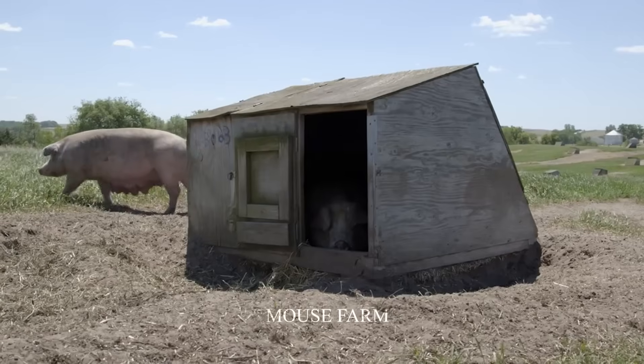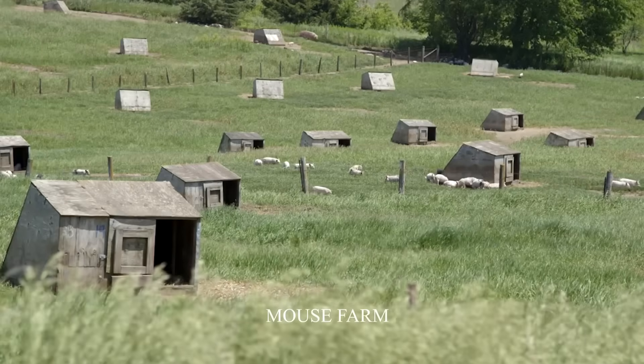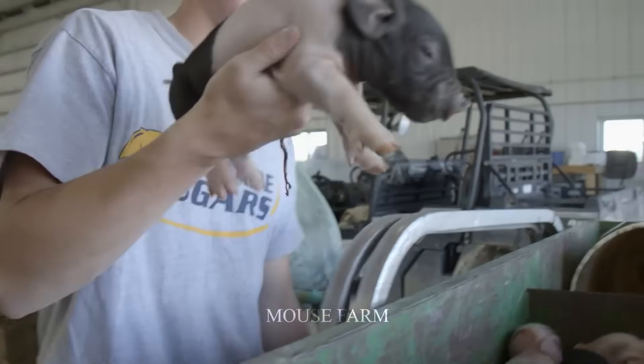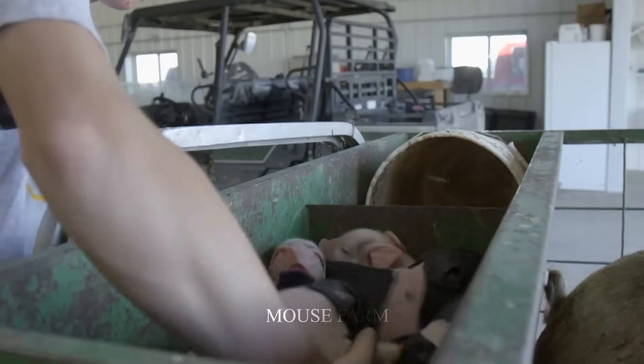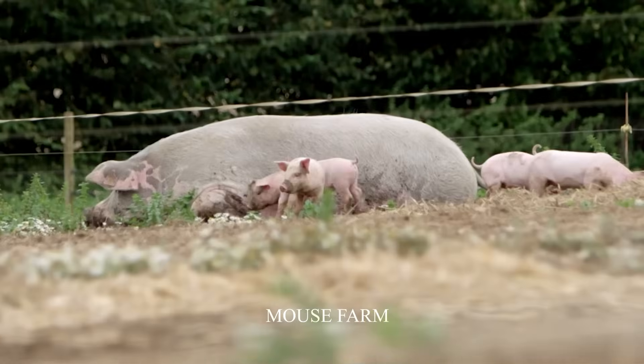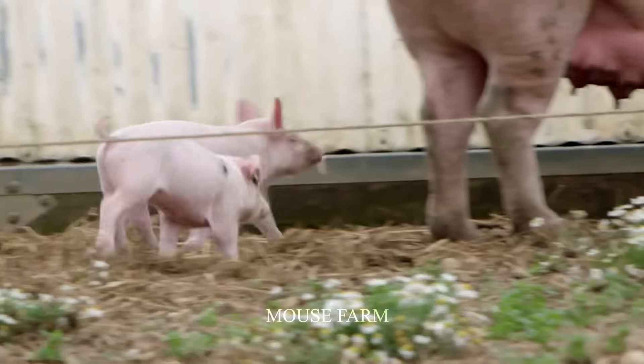Pigs raised outdoors usually live with their mothers for about 50 days — twice as long as pigs raised in the traditional model. Outdoor pigs often do not eat, or eat very little of, provided feed to gain weight as quickly as traditional pigs.